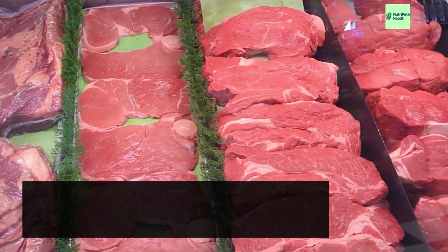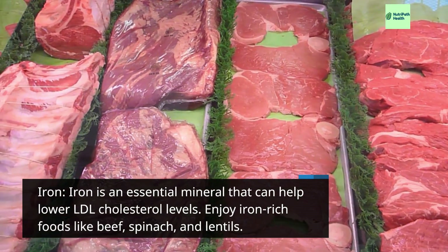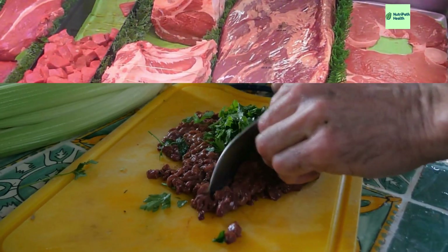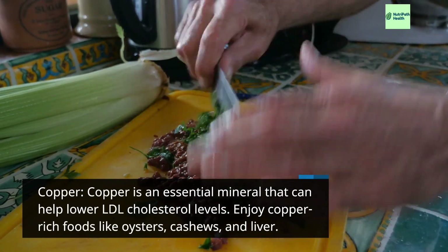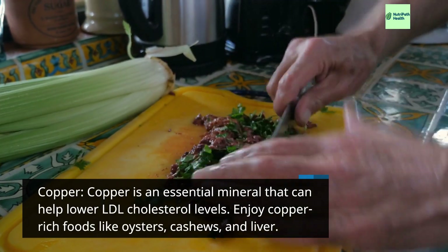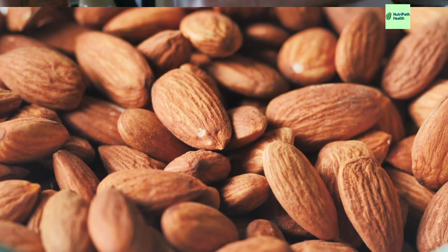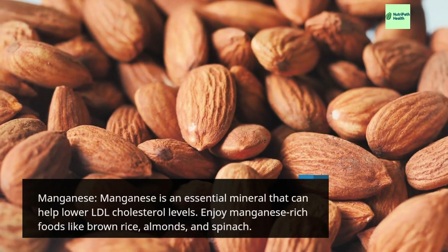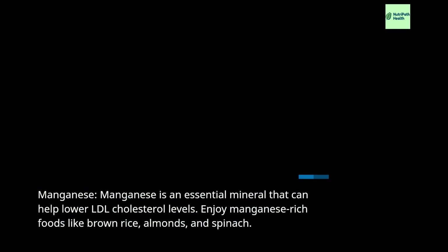Iron is an essential mineral that can help lower LDL cholesterol levels. Enjoy iron-rich foods like beef, spinach, and lentils. Copper is an essential mineral that can help lower LDL cholesterol levels. Enjoy copper-rich foods like oysters, cashews, and liver. Manganese is an essential mineral that can help lower LDL cholesterol levels. Enjoy manganese-rich foods like brown rice, almonds, and spinach.